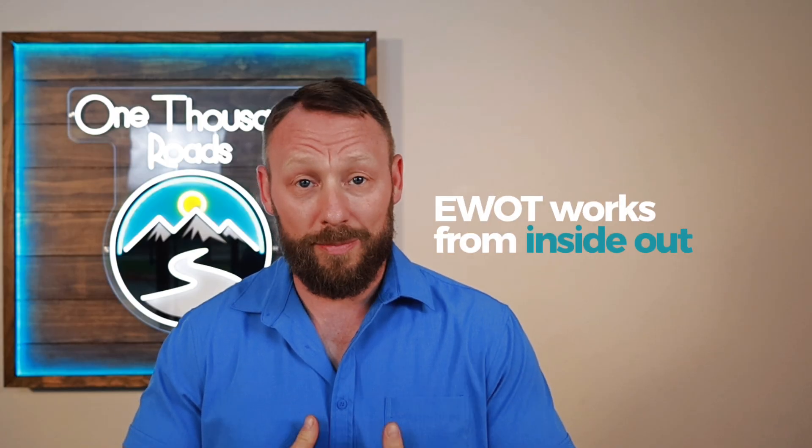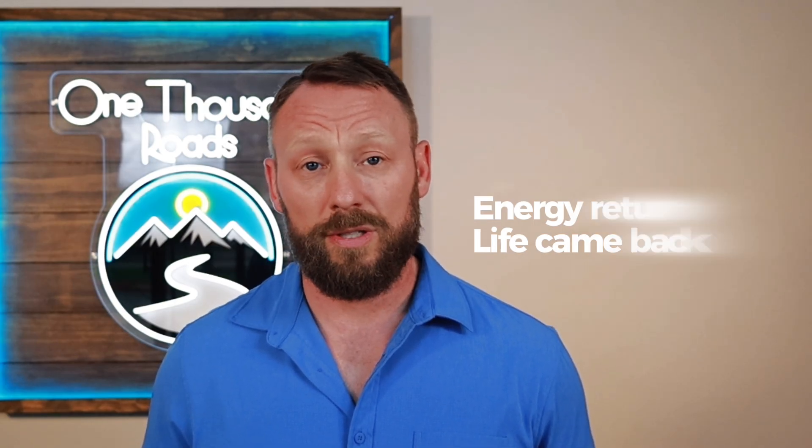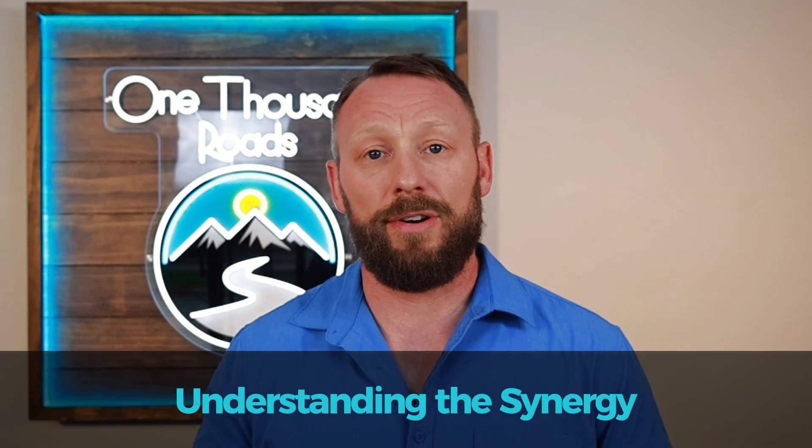It's not just additive — it's synergistic. When I first started with EWOT it was transformative. I felt that spark of life return to my body after years of struggling. EWOT was my foundation; it gave me my energy back and helped me be present for my family again. Later, when I added red light therapy, my health journey accelerated even further. It wasn't just about the oxygen or just the light — it was about understanding how they work together to give my body everything it needed to heal.